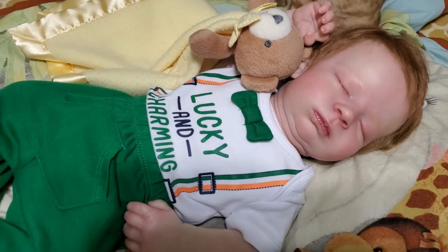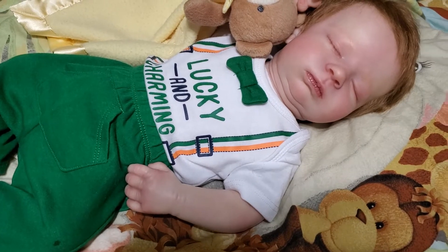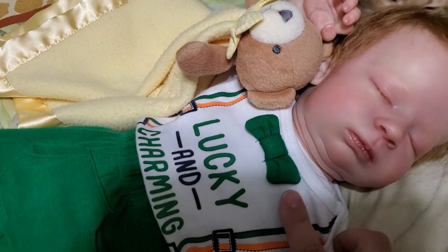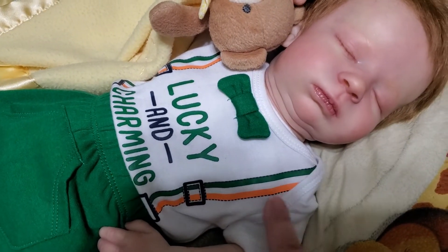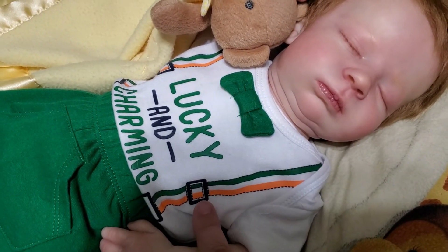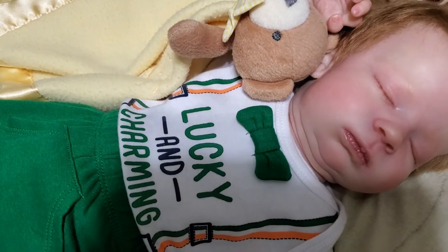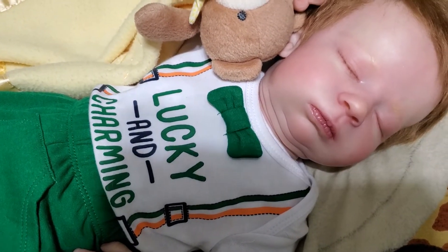He is wearing this adorable outfit that he got in his box opening. The top is a onesie and it has a little green bow tie, and it looks like he's wearing suspenders. It's green, orange, and white, and it's got the little black buckle. And it says 'Lucky and Charming' — 'Lucky and Charming' are in green and 'and' is in black.